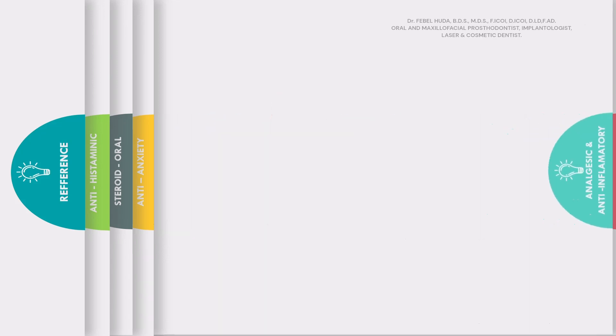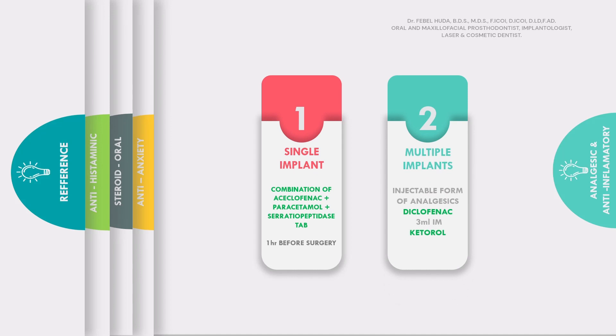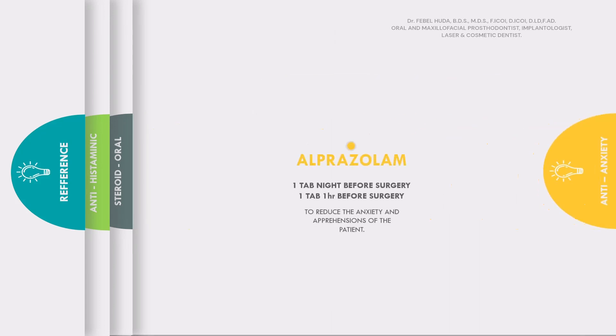Next are analgesics and anti-inflammatory drugs. We are going to divide this into two categories: one for single implants that are simple cases, and two for full-mouth implants, bone graft, GBR, or any implant procedure that is going to be more complicated. For a single implant case, you can give a combination drug of aceclofenac, paracetamol, and serratiopeptidase, given one hour before surgery. If you're going for a multiple implant procedure or a more aggressive procedure like a sinus lift, GBR, ridge split, or any other procedures, you can opt for an injectable version of diclofenac and ketorolac.